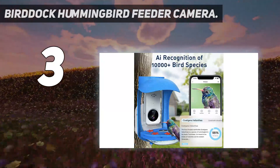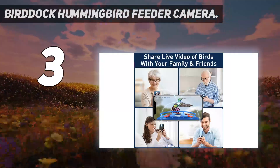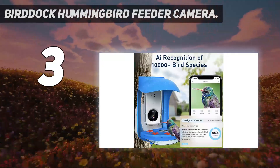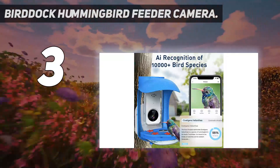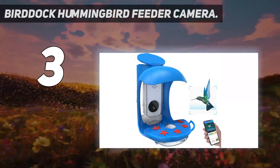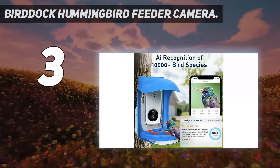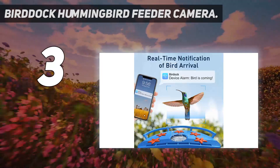Like other AI feeders, the BirdDoc will identify species and alert you when one is approaching the feeder. It has night vision too, which could help you identify other critters that visit your feeder overnight. This bird feeder camera features a 160-degree field of view and can be used with or without an SD memory card. It provides an impressive battery life of up to 30 days. You can also purchase a separate solar panel to keep the device charged in sunny weather.